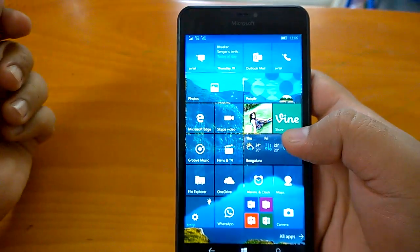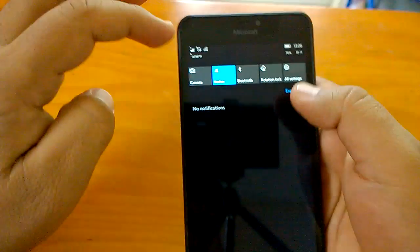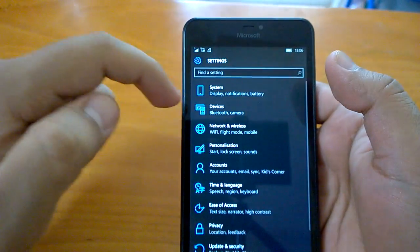We will have to run the build for some more time to find out bugs, but we can't see any visible bug as of now.